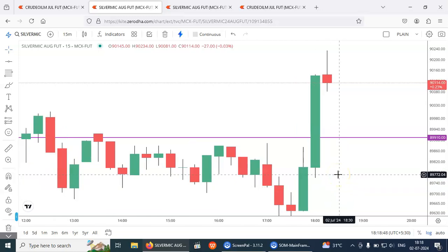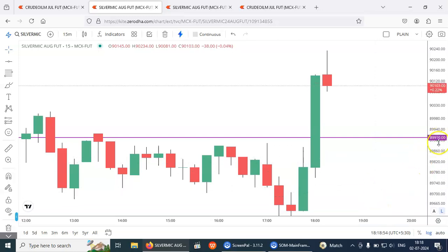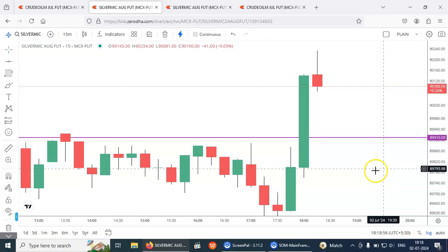This is now a good opportunity for buying Silver. The buying rate is 89910 and I am just waiting for the entry here.